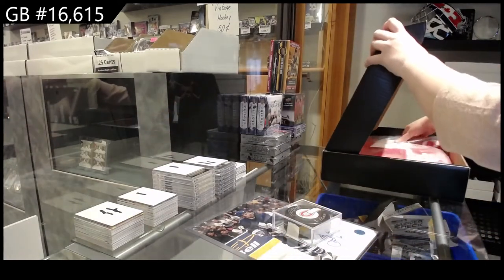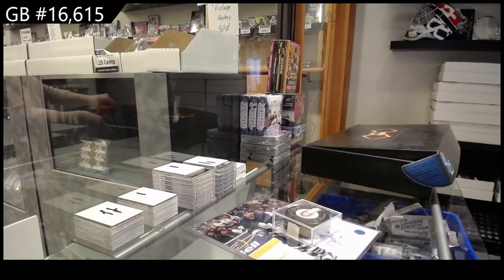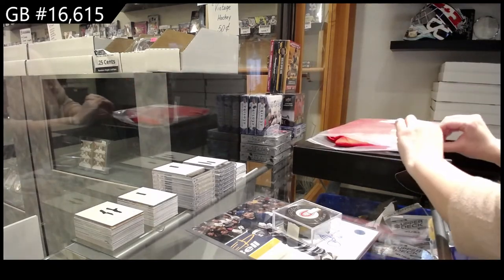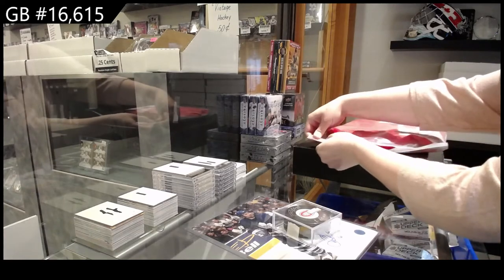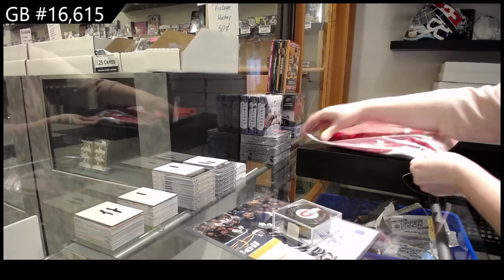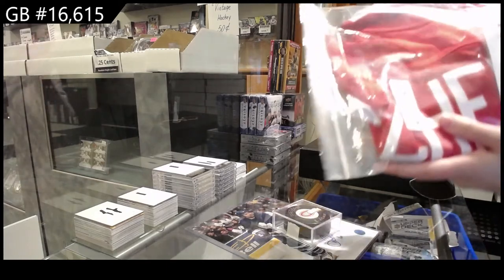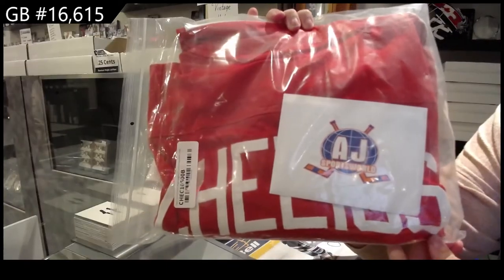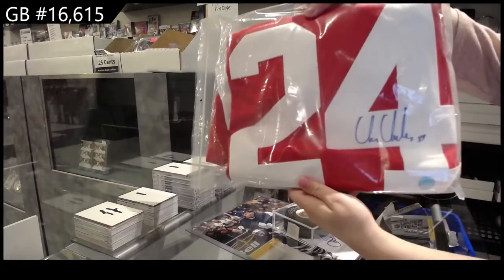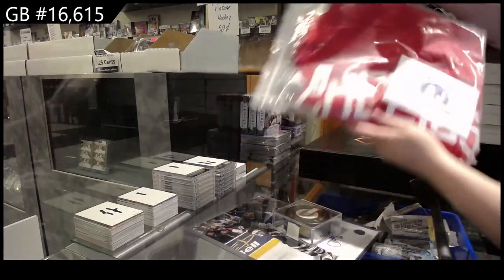Our full-size autographed jersey is not in a bag — it's sealed but it's a good one. I don't know why this was open, I'm going to close it. We have a full-sized autographed jersey of Chris Chelios. Chris Chelios full-size auto jersey, very nice.